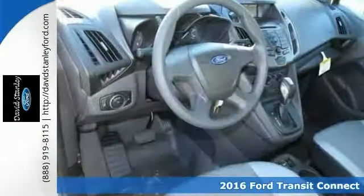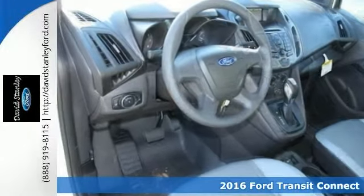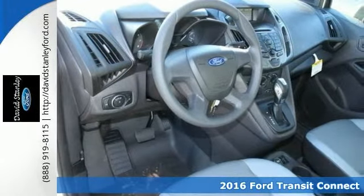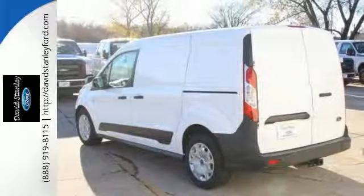You'll get years of use out of this trustworthy 2016 Ford Transit Connect XL. It comes with everything you need, like brake assist, electronic stability control, and a backup camera. It also has multiple airbags and traction control.